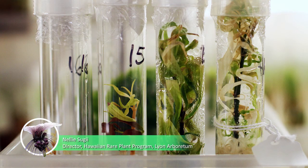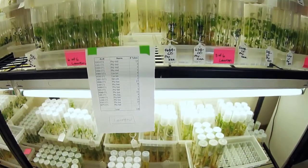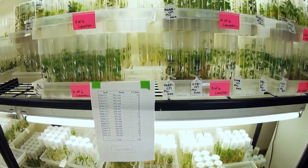Micro-propagation is a horticultural tool — a specialized tool we use to propagate plants. In conservation, we use it as an alternative method for growing plants that cannot be grown conventionally in the greenhouse. They're grown in a sterile environment and given the proper nutrients for them to grow.